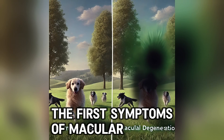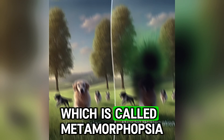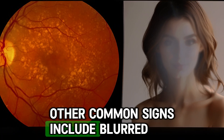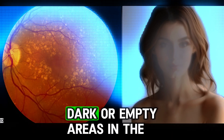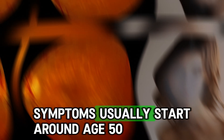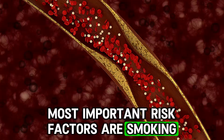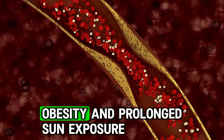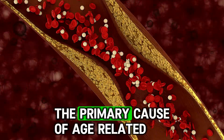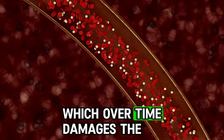Age-related macular degeneration is the leading cause of vision loss in individuals aged 50 and above. The first symptoms include distortion of straight lines, called metamorphopsia, or difficulty seeing in low light. Other common signs include blurred vision, reduced central vision, dark or empty areas in the centre of vision, and difficulty reading or recognising faces. Symptoms usually start around age 50 to 60, and the risk increases with age. The most important risk factors are smoking, age, high blood pressure, high cholesterol, obesity and prolonged sun exposure.